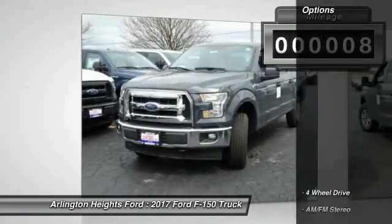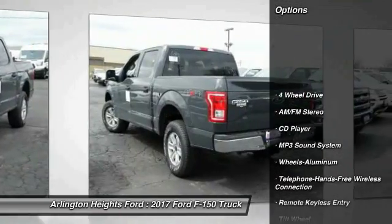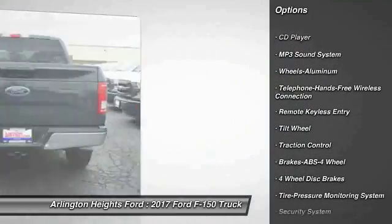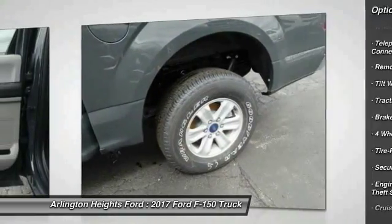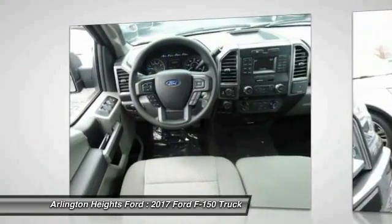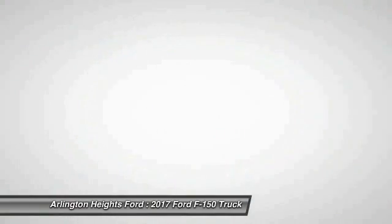Here are some of this vehicle's great options: anti-lock braking system, traction control, four-wheel drive, Bluetooth wireless data link for hands-free phone, air conditioning, power steering, floor mats, cruise control, aluminum wheels, and AM-FM stereo radio.